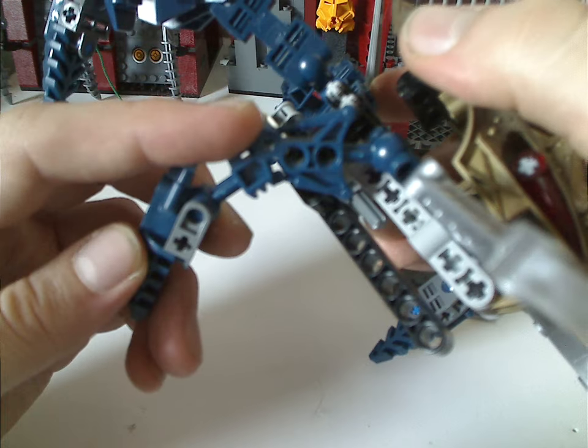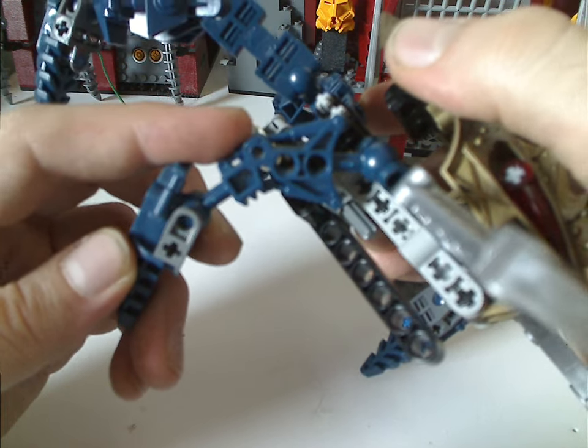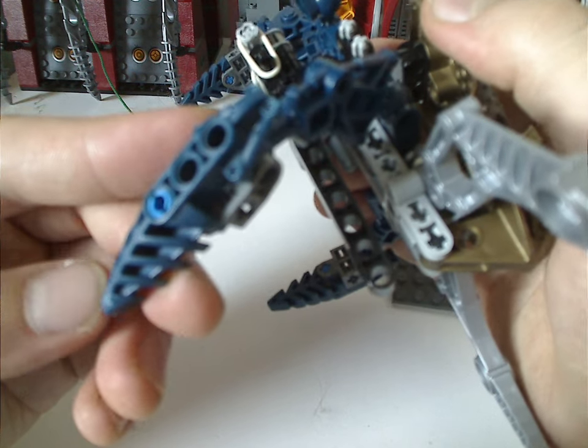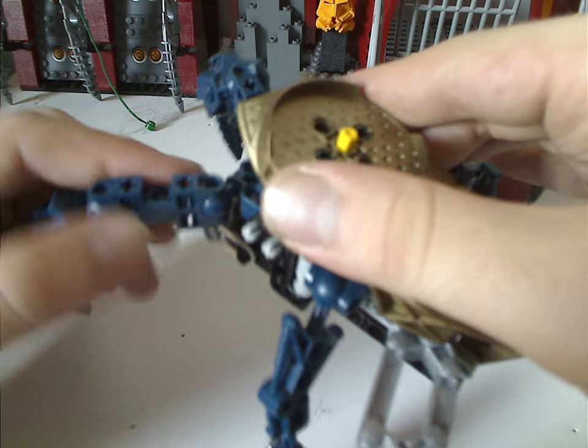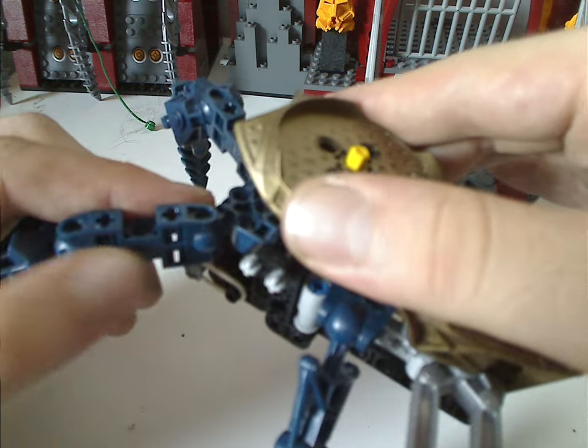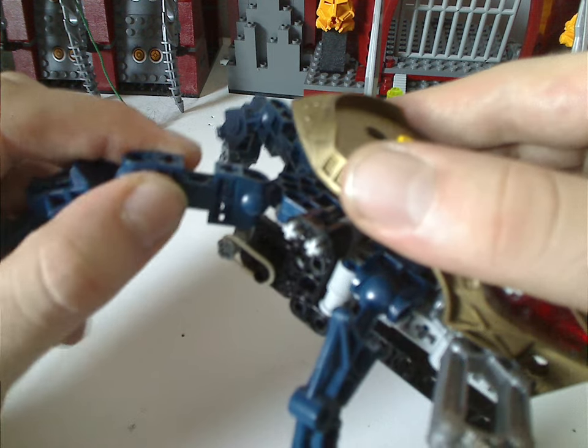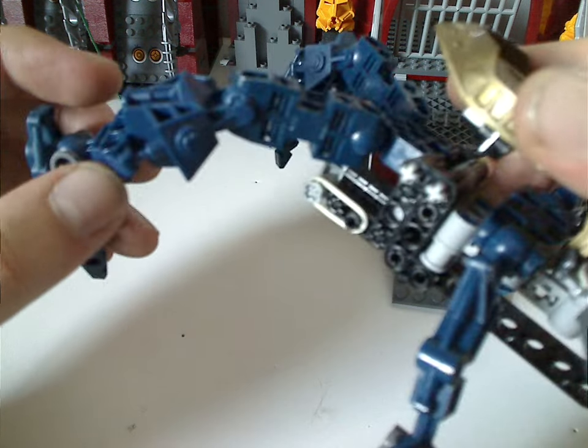As for the front legs, the Tolomata limb pieces in dark blue, like we saw on Krekka in the previous year, and then going down to the traditional Visorak foot piece. Then the back part is just the Vahki waist in dark blue, and also the hand connector double kind in dark blue as well, and Vahki limb, and traditional Visorak foot there.